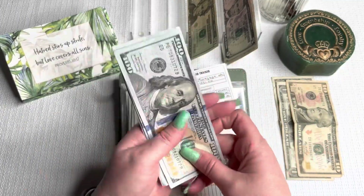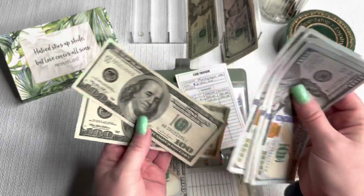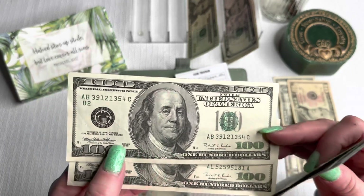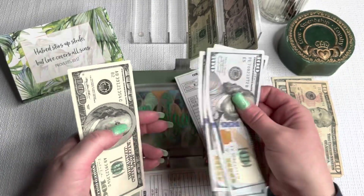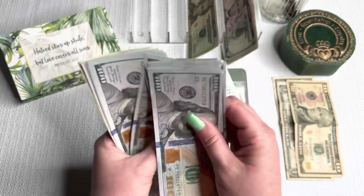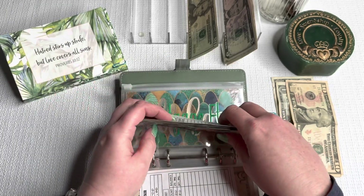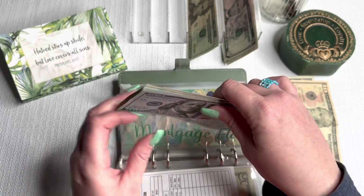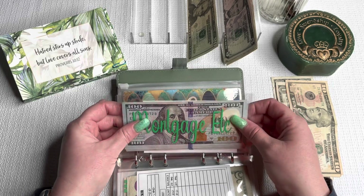Mortgage is getting $700. These old bills — I would love to save them but I just can't do that right now. 1996 — that is the year my oldest daughter was born! So $1,400 in mortgage. This is for my mortgage, my HOA, my insurance, my escrow — everything. I will stuff this one more time with the last paycheck and be all set for April.